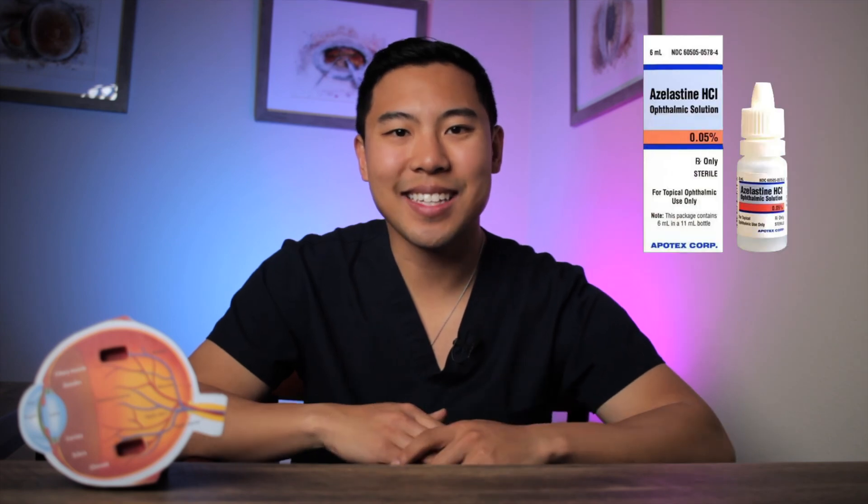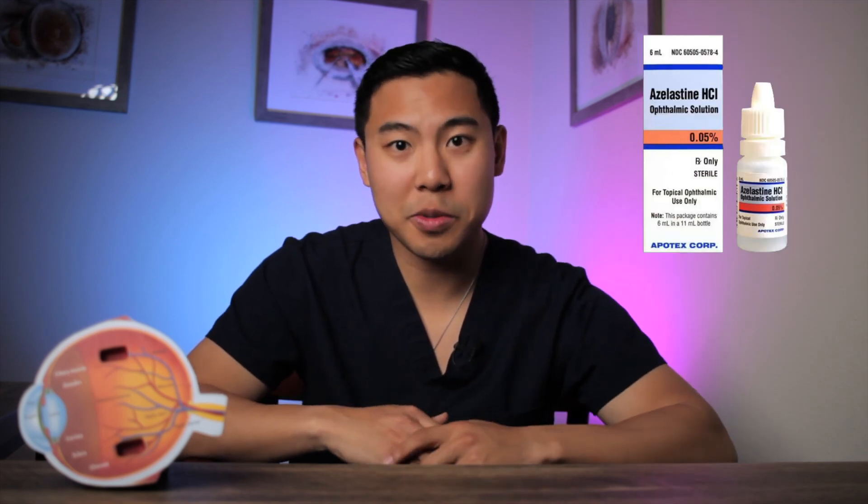Some patients respond better to one eye drop over the other, so if you've tried one of these eye drops several times and it isn't providing you with enough relief, then your eye doctor may suggest that you try a different brand. One last eye drop in this group of medications is azelastine, which is available only through prescription. So if patients have tried some of the over-the-counter options and are still having stubborn, itchy eyes, I sometimes have them try azelastine, which can also provide relief.